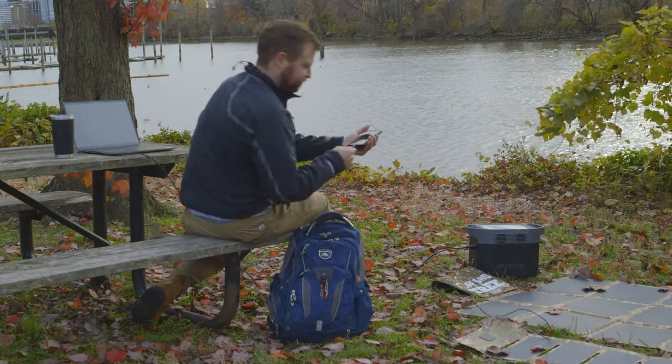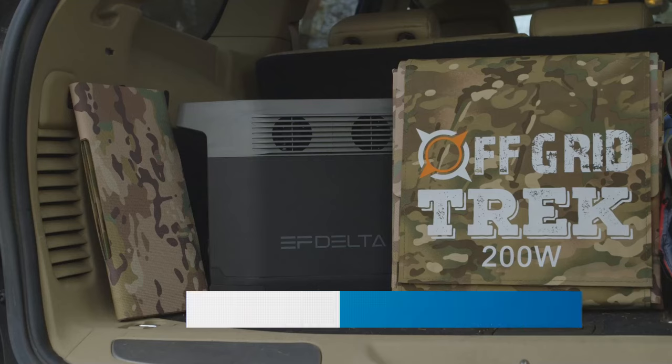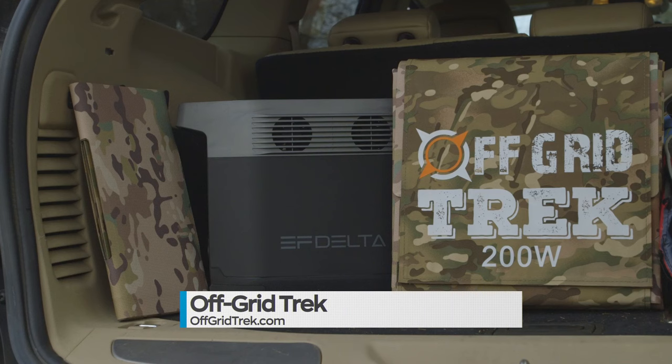Off Grid Trek delivers reliable power when you need it the most. Purchase your 200-watt solar blanket and solar generator today by visiting their website at offgridtrek.com and go to the packages page to take advantage of the holiday specials.